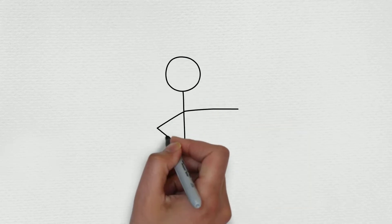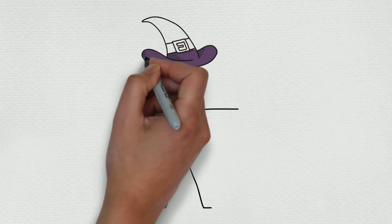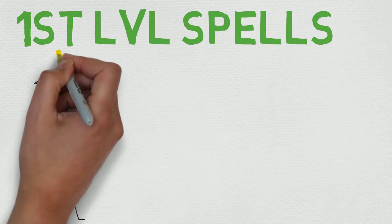Hello magic casters of all shapes and sizes, my name is Chance, welcome to my spell book. Thank you so much for tuning into the 43rd episode of our first level spell series.